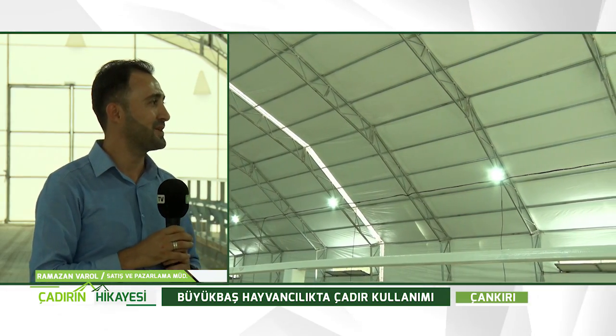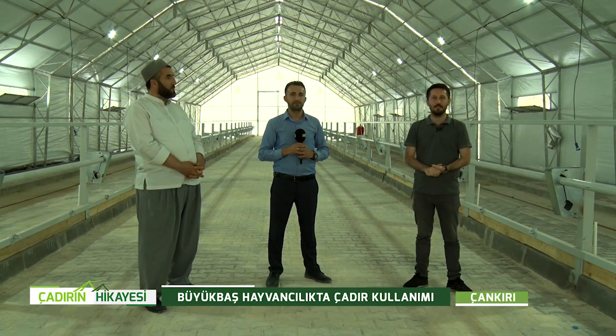Teşekkür ederiz. Evet sevgili izleyicilerimiz, bir programımızın daha sonuna geldik. Bugün Çankırı'daydık; büyükbaş hayvancılık için çadır kullanımını işledik. Başka bir programda görüşmek dileğiyle, hoşçakalın.